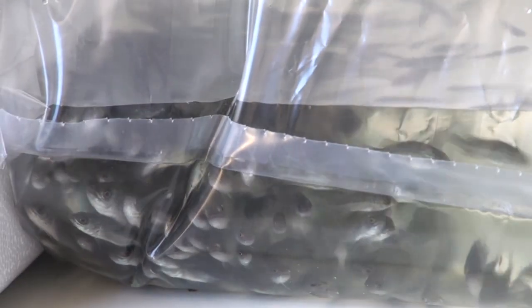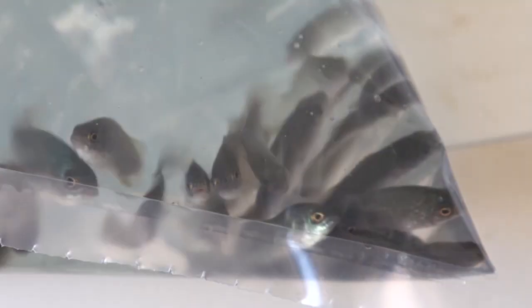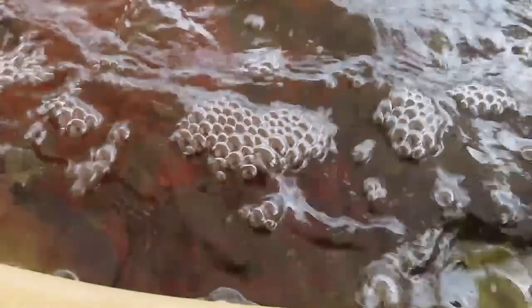Hi, Murray here. You remember a few weeks ago we showed you a video introducing 300 brand new jade perch into our fish tank. Look, they're doing so well, they're growing so fast. I just want to show you a quick video about how quickly they're growing and how well they're feeding. See, they come up here expecting to get food — look at them, they're as keen as mustard to get something to eat.